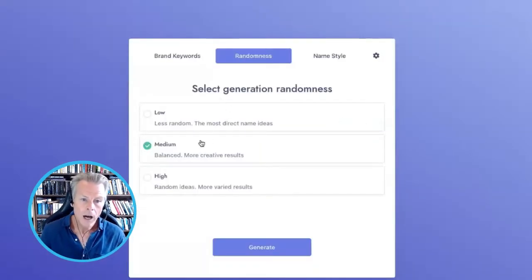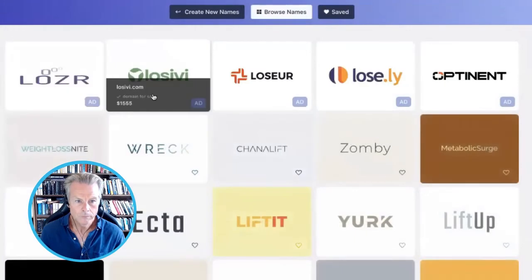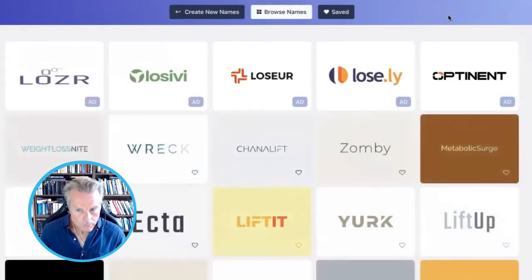So here I just leave that as it is — medium. And this all comes up. What this AI does is it takes that word, 'weight loss,' and goes onto Google and looks at all the different synonyms for it and different other ways of saying that.